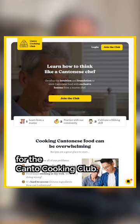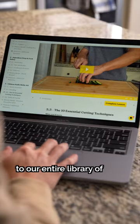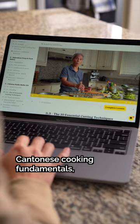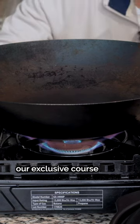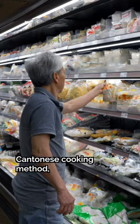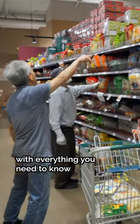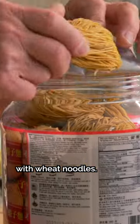Today is the last day to take advantage of our mid-autumn festival sale for the Kanto Cooking Club. By signing up today, you'll get instant access to our entire library of Cantonese cooking fundamentals, like Module 6, our exclusive course on controlling and adjusting heat during every Cantonese cooking method, or Module 8, our course on wheat noodle fundamentals with everything you need to know to buy, cook, and substitute with wheat noodles.